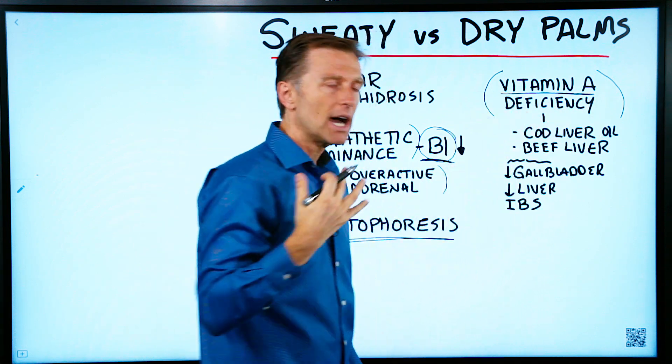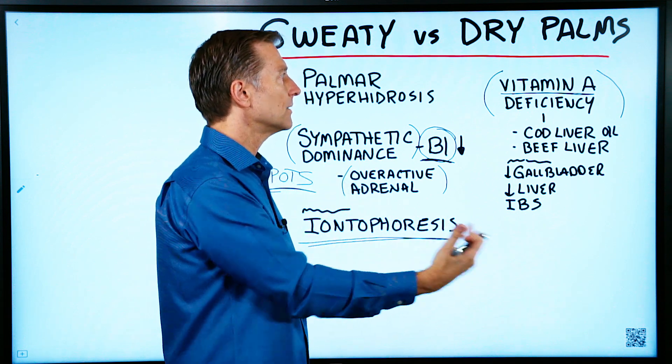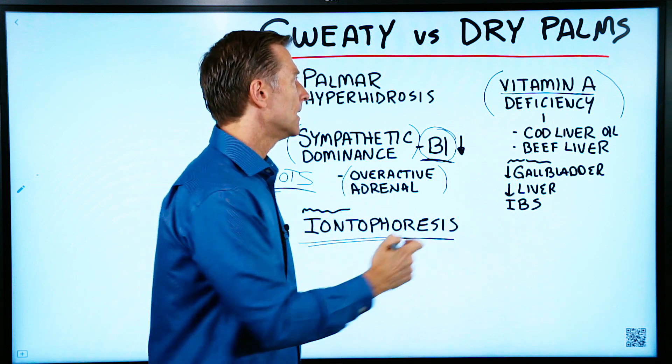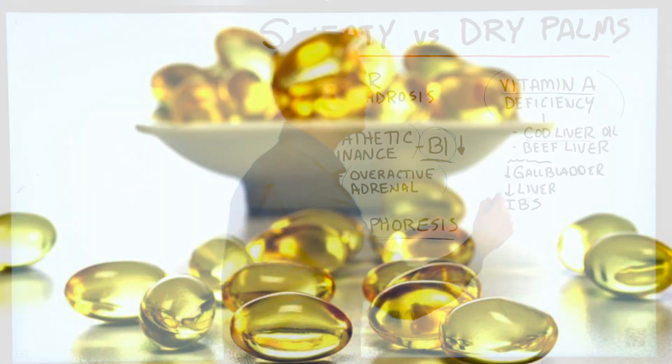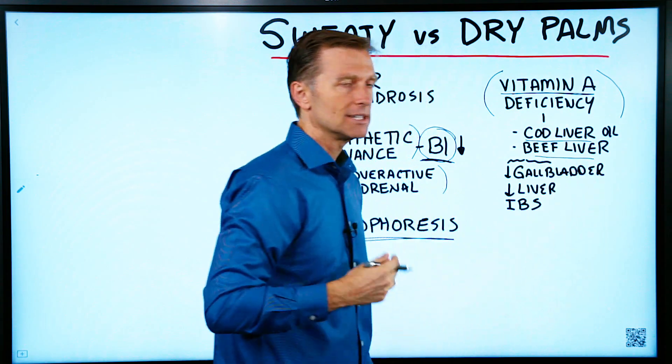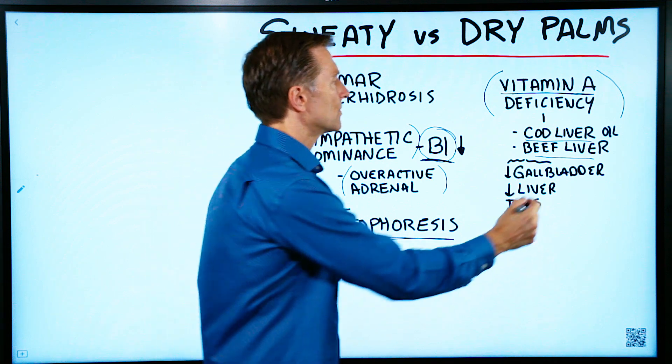What you should look at is vitamin A in your diet. Are you consuming foods that have high vitamin A, and are you avoiding foods that are depleting vitamin A? Vitamin A is in fish oils, fatty fish, beef, liver — it's in animal products, dairy, butter, and egg yolks.